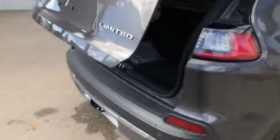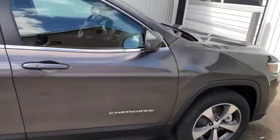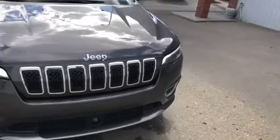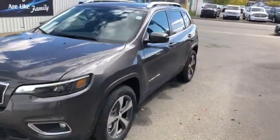The badge on the back looks pretty good — pretty good looking Cherokee from the outside here. We're going to take a quick peek on the inside of this Cherokee Limited now.